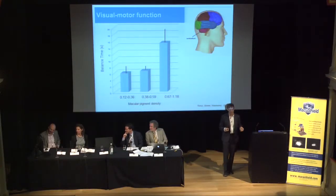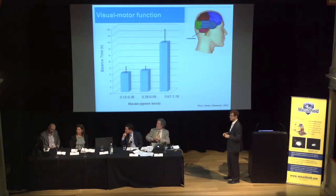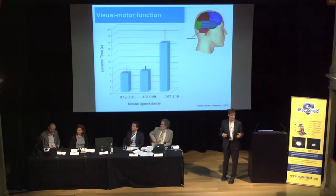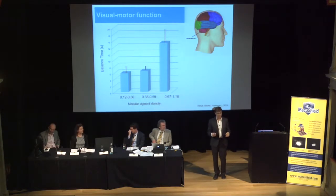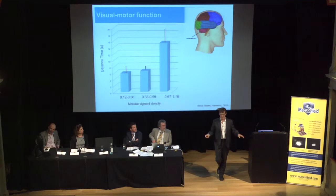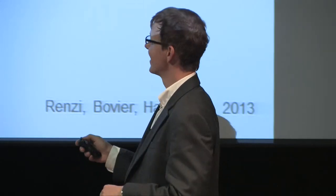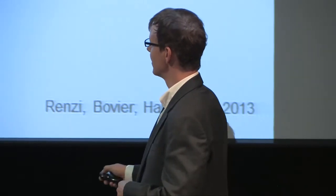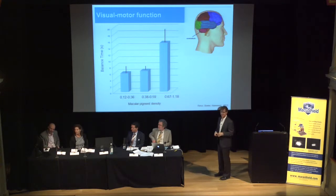We do know that lutein and zeaxanthin are in the brain, and in some very pivotal sections. One example is that they're found in the cerebellum, a very modular area of the brain known to be related to muscular coordination and equilibrium. Those are easy functions to test. One very common test is the standing leg test—patients stand on one leg and close their eyes, and you measure how long it takes for them to fall. You should be able to do it for at least a minute. Individuals with higher levels of macular pigment in the retina have improved balance, which we believe is probably mediated by lutein and zeaxanthin in the cerebellum.